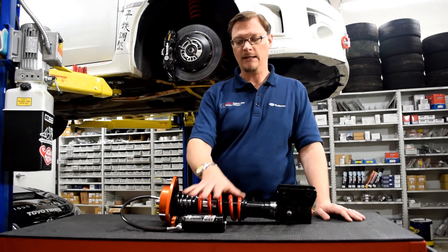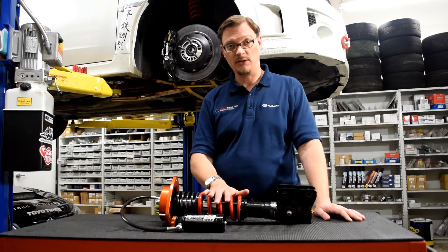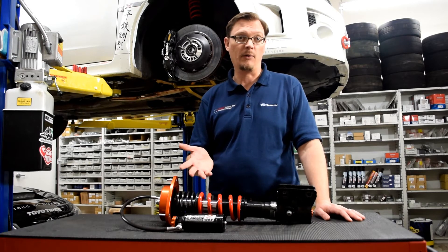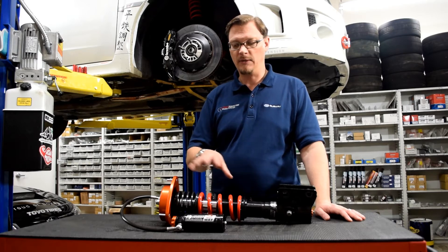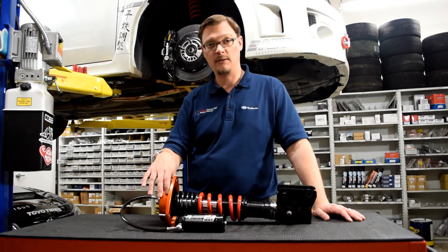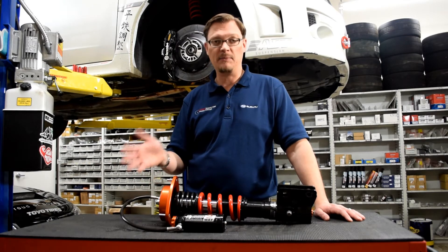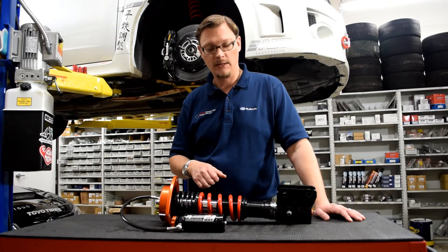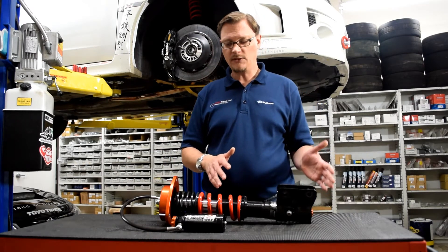He was wanting to upgrade and also wanted to change the springs he was running — go with a stiffer spring front and rear. When we were working with AST, they mentioned they had some new top hats they were starting to work with. All of that put together just made sense to go with the 5200s, so that's what we've done here.